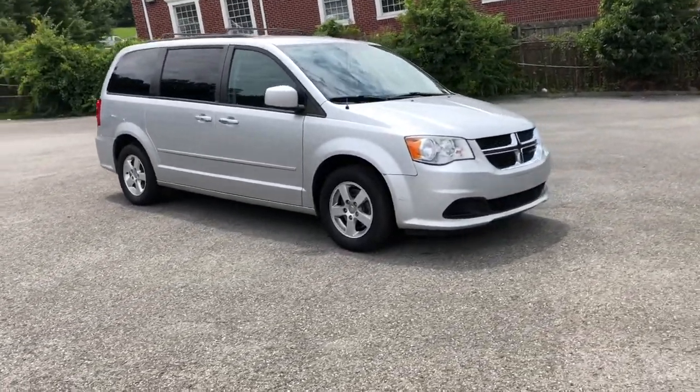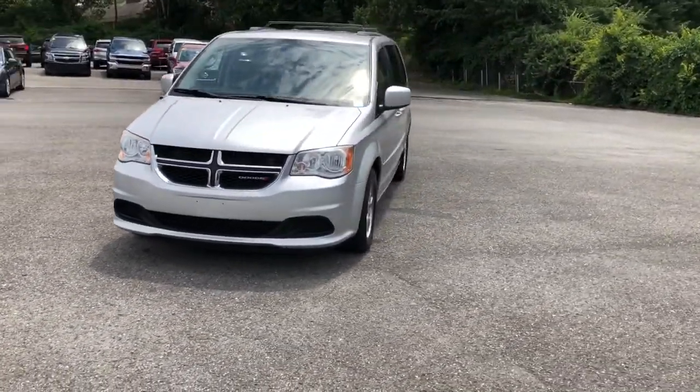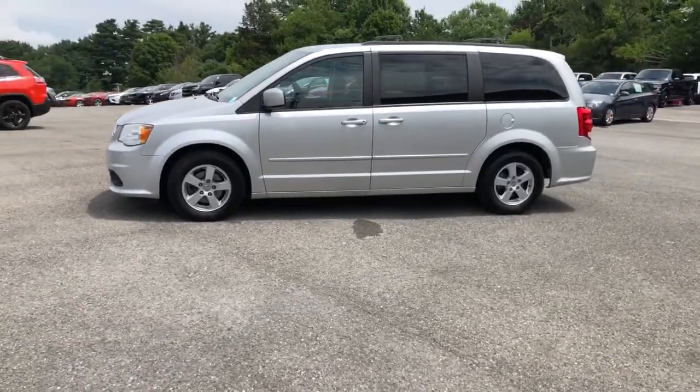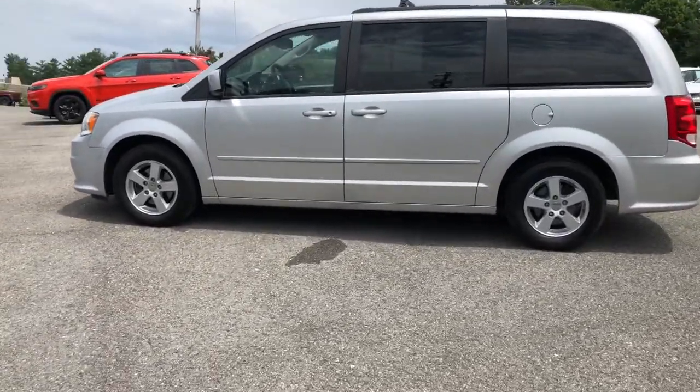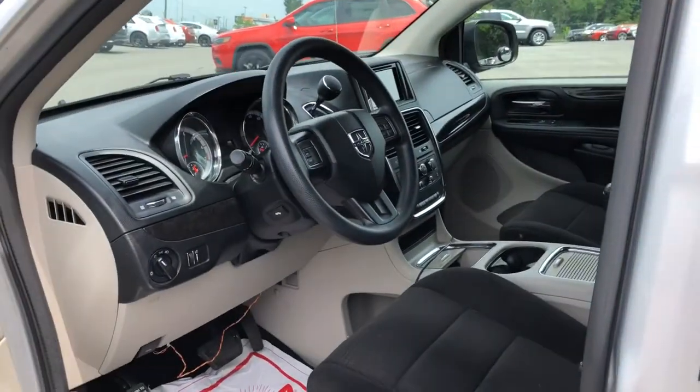These are just some of the great options this vehicle comes with: third-row seat, keyless entry, power liftgate, heated mirrors, V6 cylinder engine, iPod and MP3 input, electronic stability control, power driver seat, dual zone AC, and aluminum wheels.